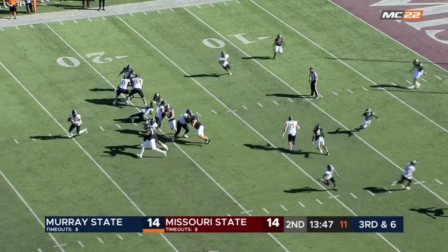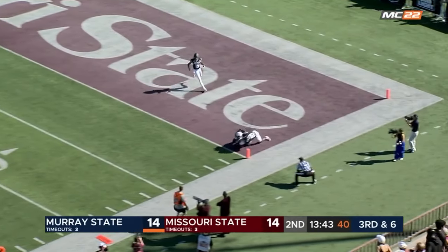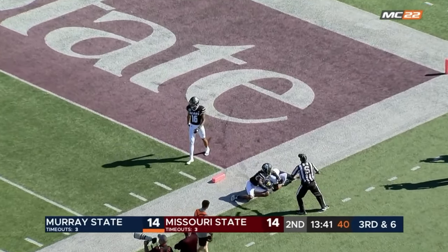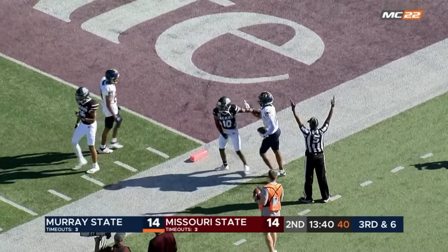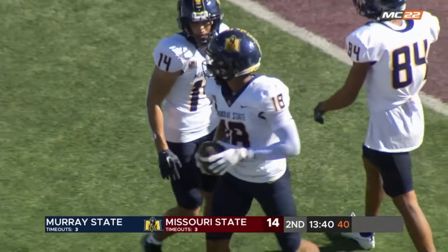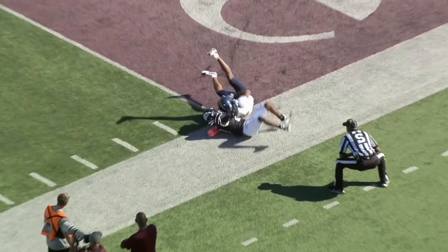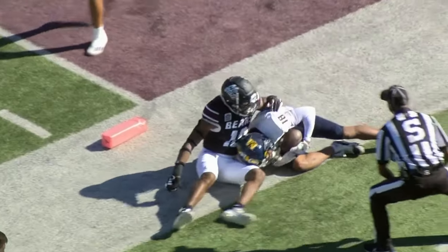Racers need to get it to the 10 for the first down. Williams fires, and it's caught in the corner of the end zone for the touchdown. And guess who? Shields again. Seven more for a 21-14 lead. Williams did an excellent job of rushing out of the pocket, and Shields — I'm thinking Shields was at the back of the end zone and then came sprinting.